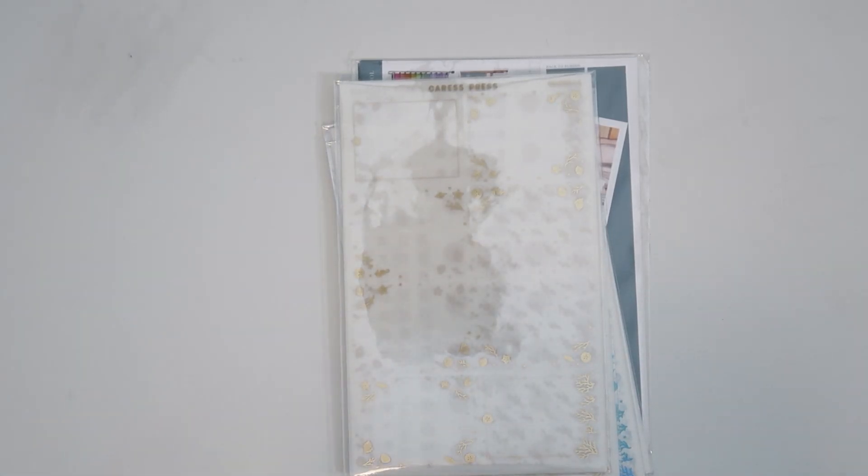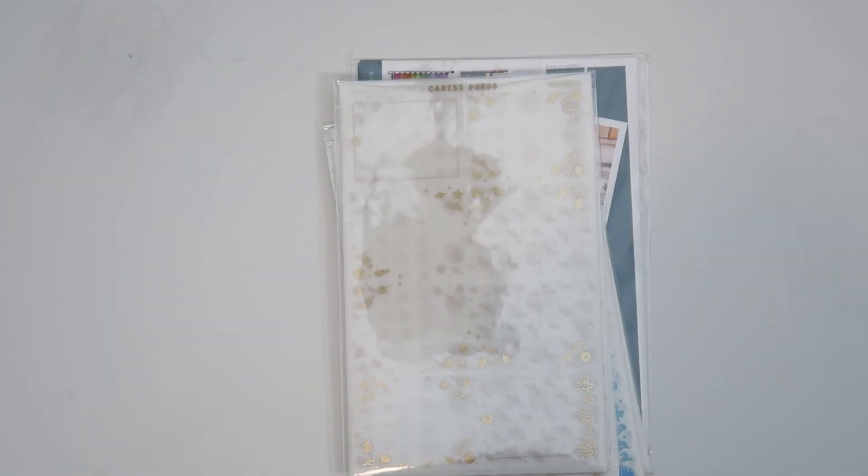Hello everybody and welcome to my July monthly haul. This is going to be a one take haul. I'm currently filming this on July 23rd and I have nothing coming, so yeah let's just get started.